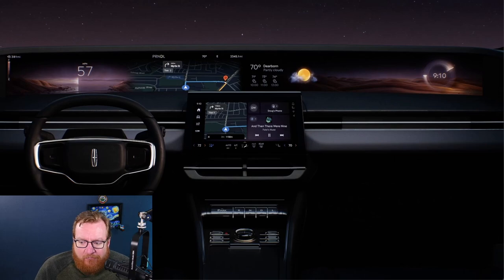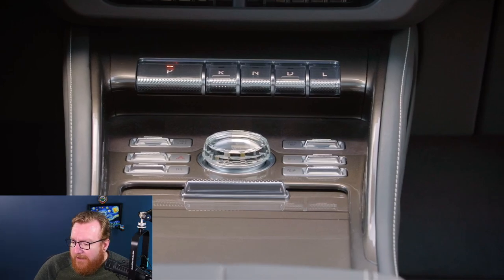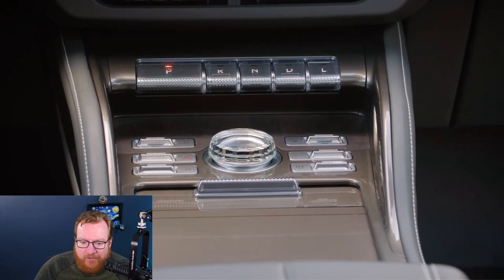Looking right in front of the driver's steering wheel, it has a kind of Tesla Model 3 look to it where the vent strip is actually behind the steering wheel. In the middle here are some controls, and this is where they've really elevated things. This is the Black Label Nautilus, the top tier most luxurious trim, and these are actual crystal controls.